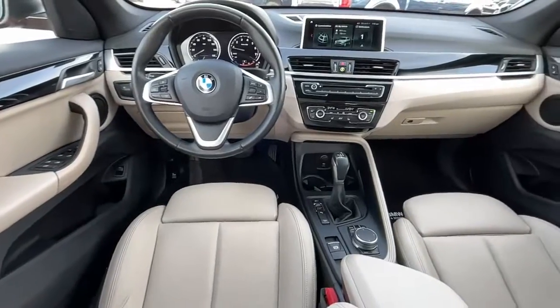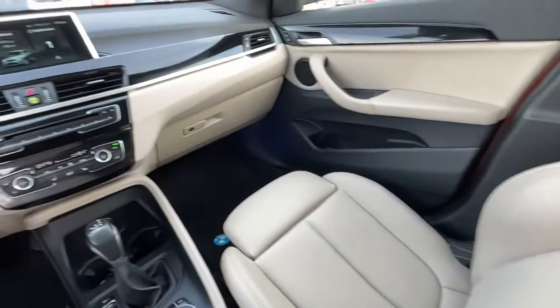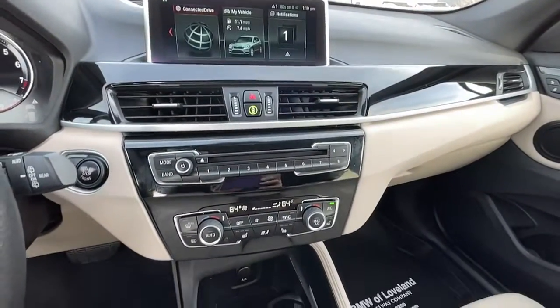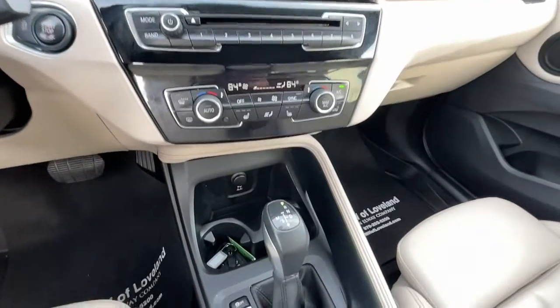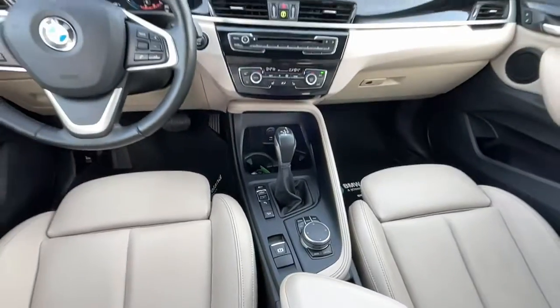The following are some of this vehicle's highlighted options: panoramic roof, navigation system, keyless entry, power passenger seat, heated mirrors, fog lamps, power lift gate, satellite radio, alarm, and electronic stability control.